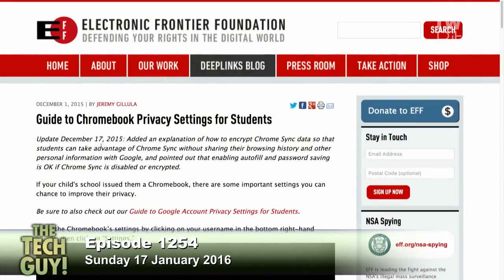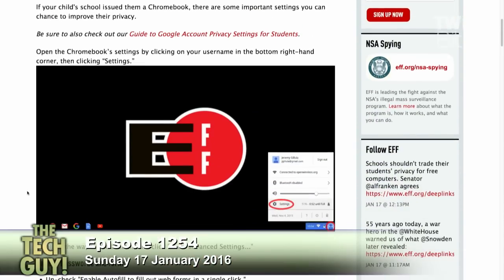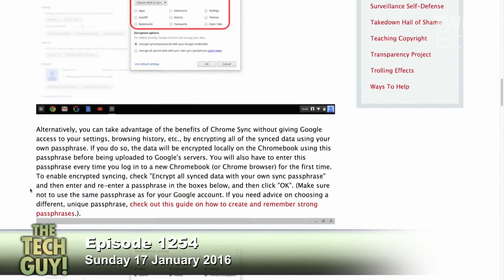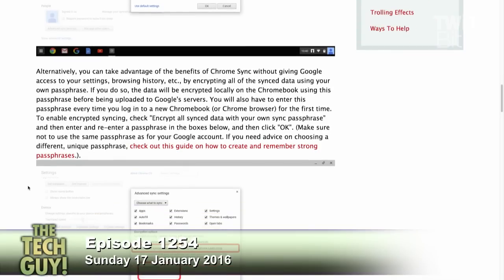I'm going to point you to the Electronic Frontier Foundation — a very good group that I support and donate to every month. They raised this issue and were critical, saying Google, you've got to tell people what you're doing. They have a page at EFF.org called The Guide to Chromebook Privacy Settings for Students that you can give your school board, your teachers, your school district, and concerned parents, so they can understand what Google does keep, what they don't keep, and how to control it. A big benefit of Chromebooks — just as with a centralized Microsoft server — is that everything isn't tied to one piece of hardware; it's available no matter what hardware the student uses.